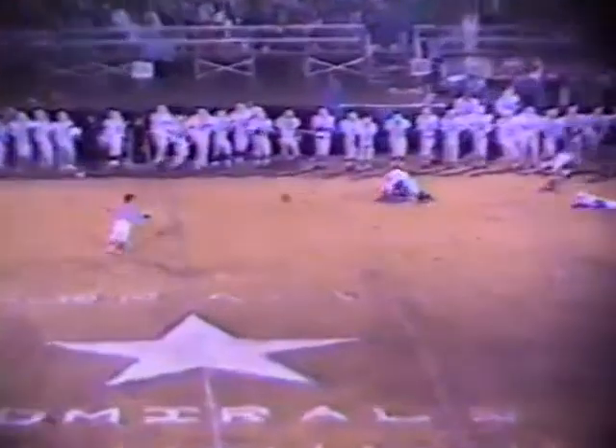Take the ball. Evans rolls to his right and looks and looks and looks and throws. He had a man open on the 41, but he dropped it. It just slithered through his hands. Somebody was over there, but I think he dropped it. And I say this weather could have an effect on that football.